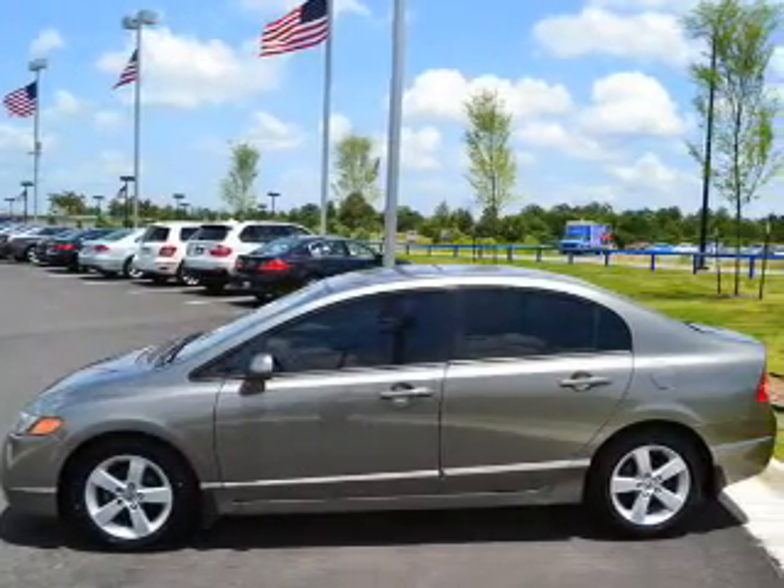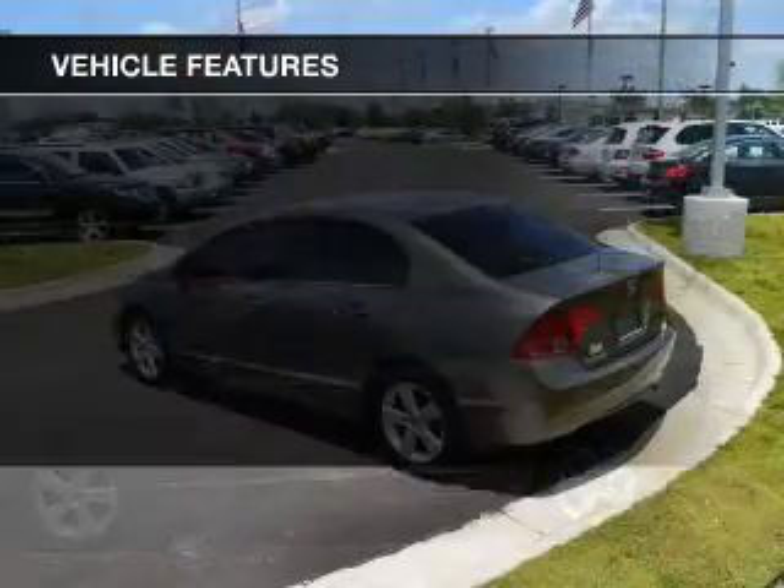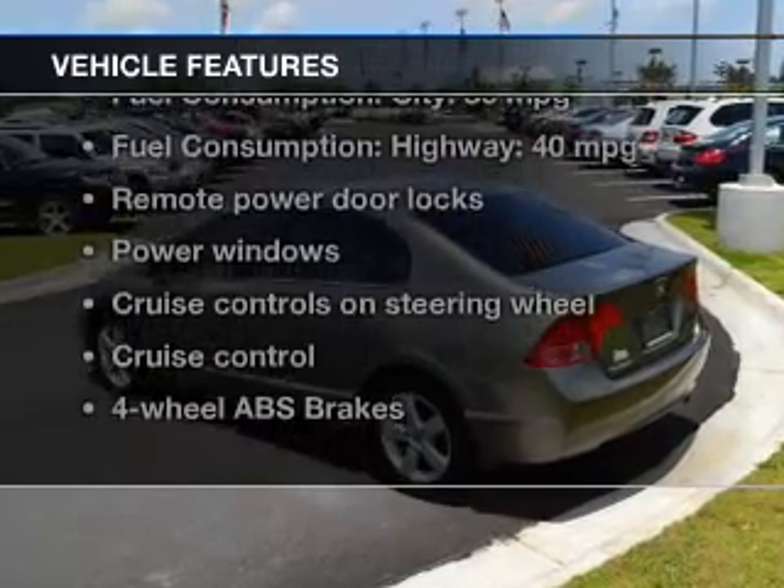You will appreciate the safety feature of anti-lock brakes. Let the outside in with a power sunroof. And with these notable features, you won't want to miss out on the opportunity to own this amazing ride.